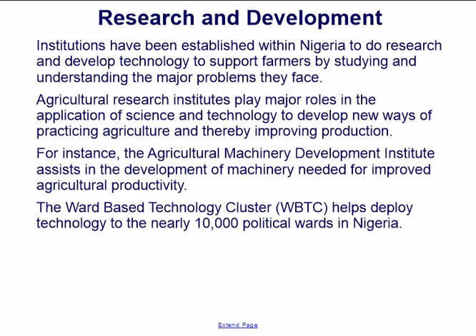Research and Development institutions have been established within Nigeria to do research and development to support farmers by studying and understanding the major problems they face. Agricultural research institutes play major roles in applying science and technology to develop new ways of practicing agriculture and improving production. For instance, the Agricultural Machinery Development Institute assists in the development of machinery for improved agricultural productivity. The ward-based technology cluster helps deploy technology to nearly 10,000 political wards in Nigeria.